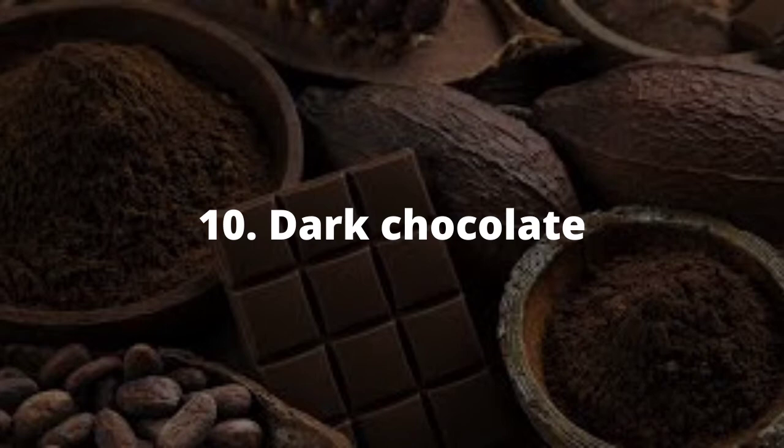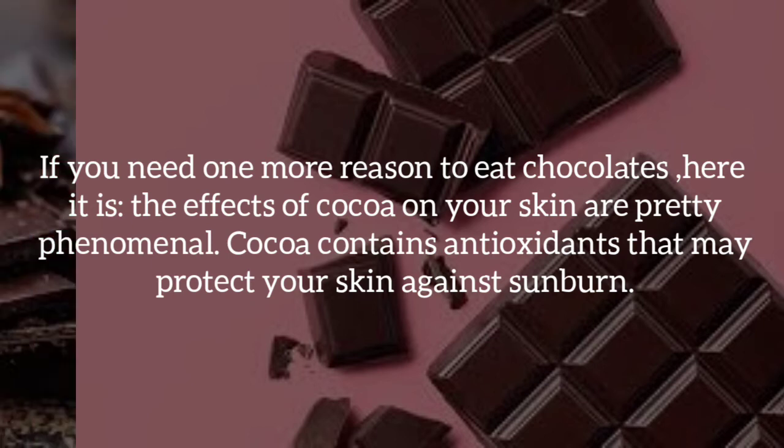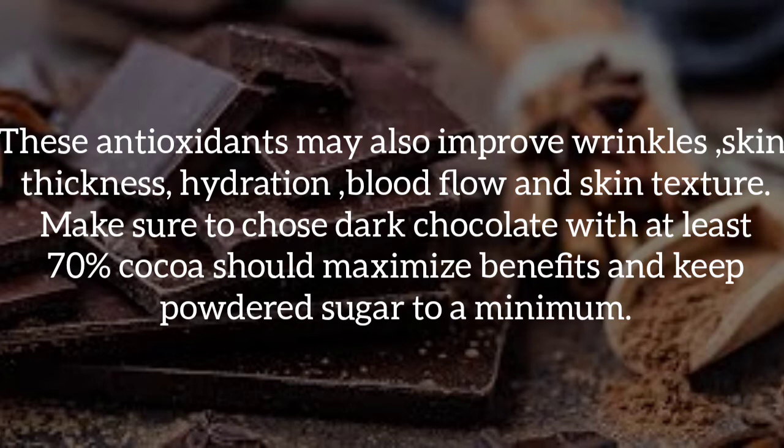Ten, dark chocolate. If you need one more reason to eat chocolate, here it is. The effects of cocoa on your skin are pretty phenomenal. Cocoa contains antioxidants that may protect your skin against sunburn. These antioxidants may also improve wrinkles, skin thickness, hydration, blood flow and skin texture. Make sure to choose dark chocolate with at least 70% cocoa to maximize the benefits and keep added sugar to the barest minimum.